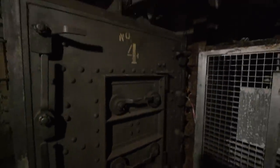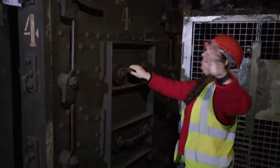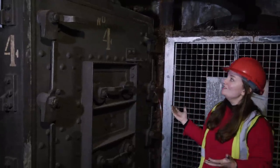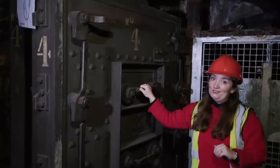After this incident, they installed these amazingly hefty floodgates to seal off the tunnels from more water. But thankfully, they've never had to be used.